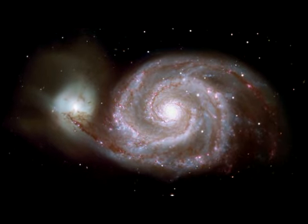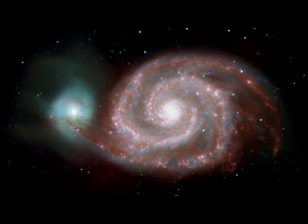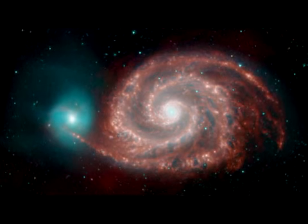Infrared light reveals the amazing contrasts between the two interacting galaxies known as the Whirlpool.